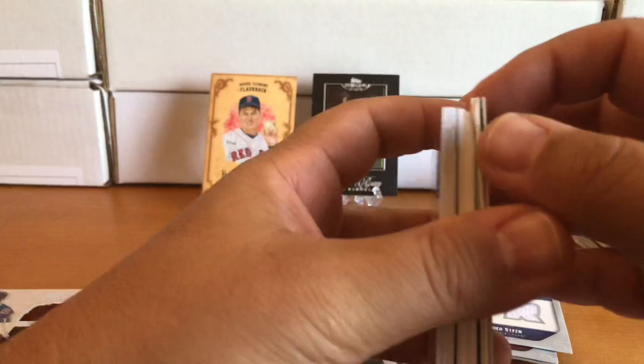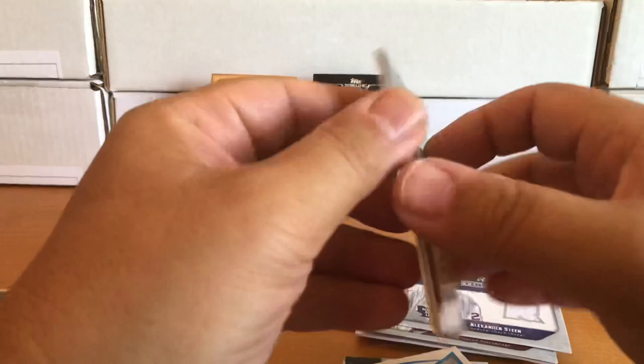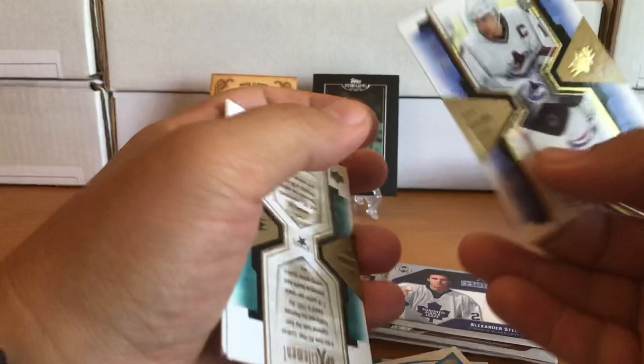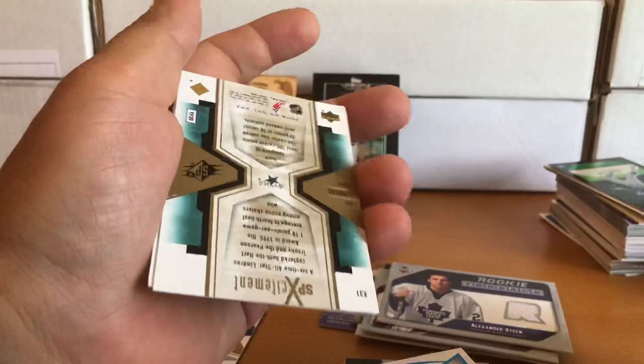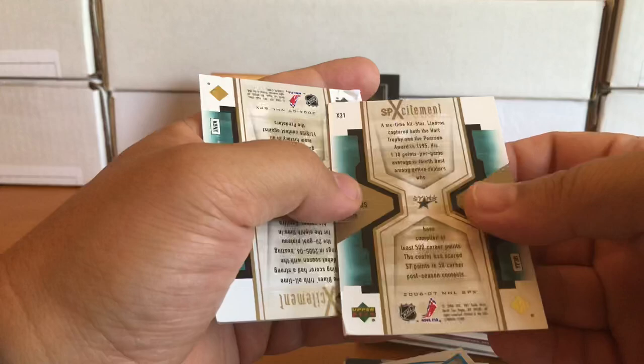This is Playoff Prime Cuts — there's a numbered Jeter. I don't have a numbered Jeter, so I may still not have one after this. There's a Naslund, but pretty beat up. A Lindros — an older Lindros. That's a shame. Still have a numbered Jeter card.